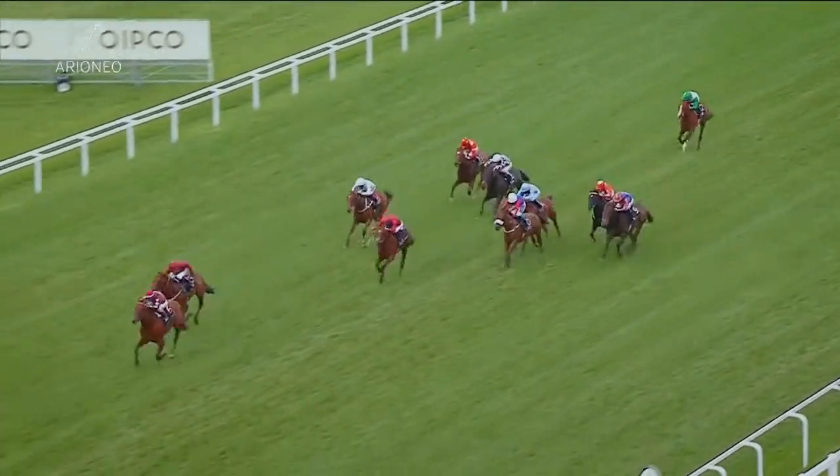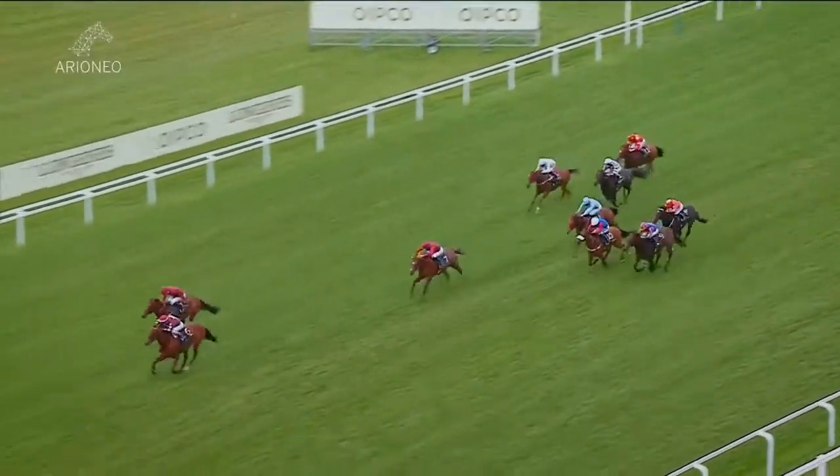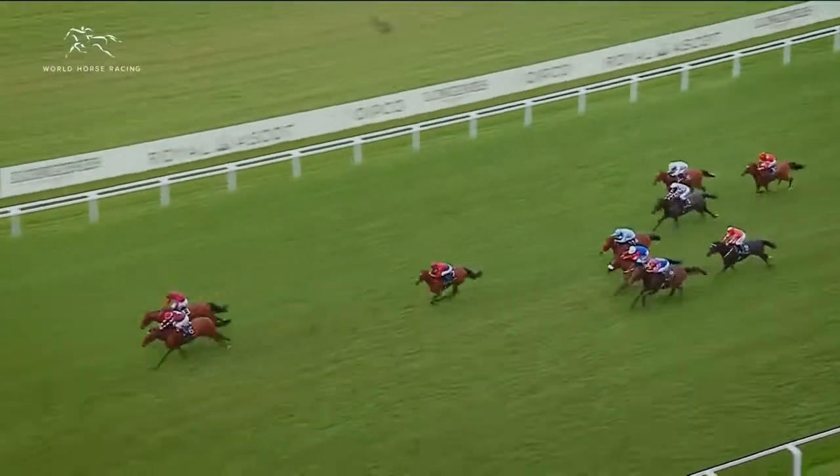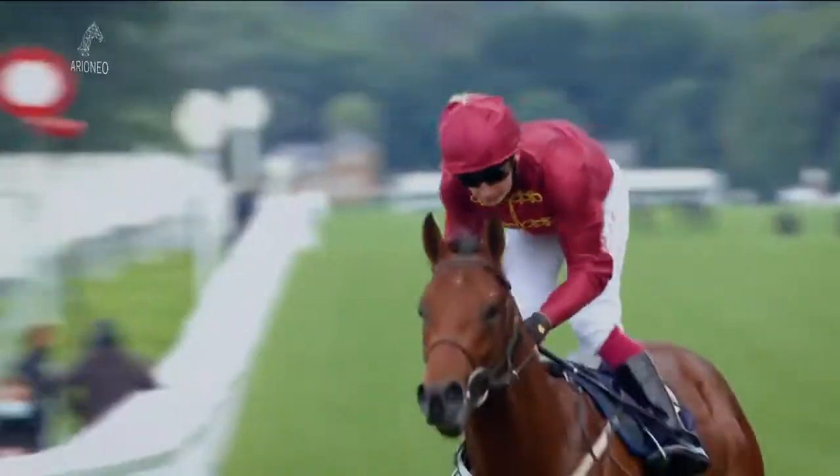Can the Learjet close down on this long-time leader? Golden Power from the Learjet, they have it between them, racing up to the line. The Learjet getting close, Golden Power needs to hold on. The Learjet has got up! The Learjet has won the Norfolk, from Golden Power worn down in the dying stride.